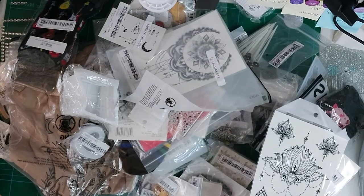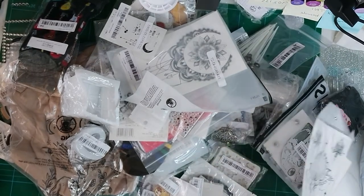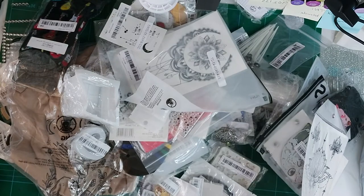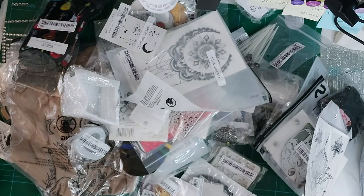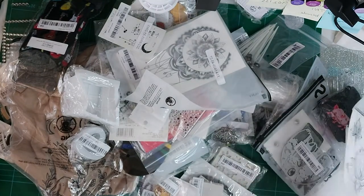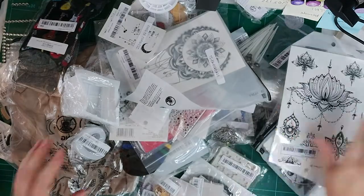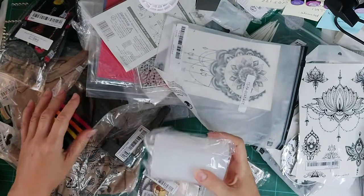I was after little bits and pieces to go in the calendar, but of course when you're on Shein or any other website and you're buying something for someone else, you've got to buy a few things for yourself — especially if you're into crafting like I am. It's lethal.